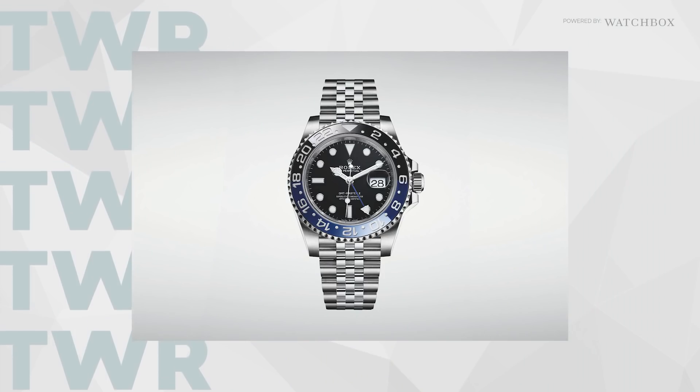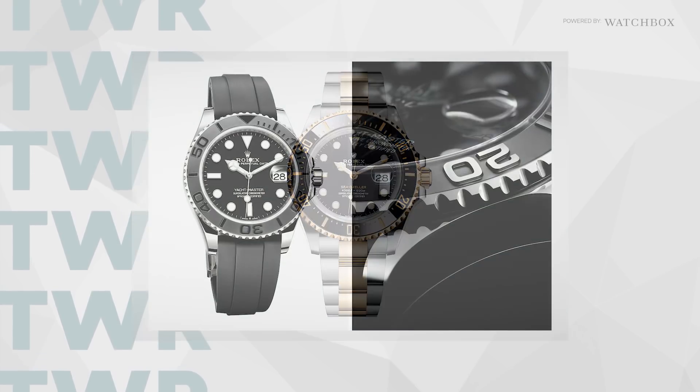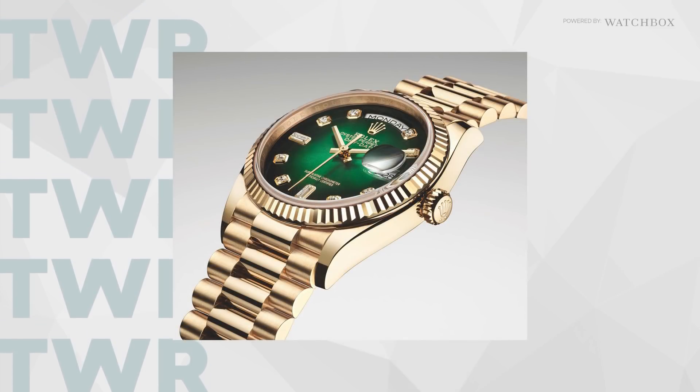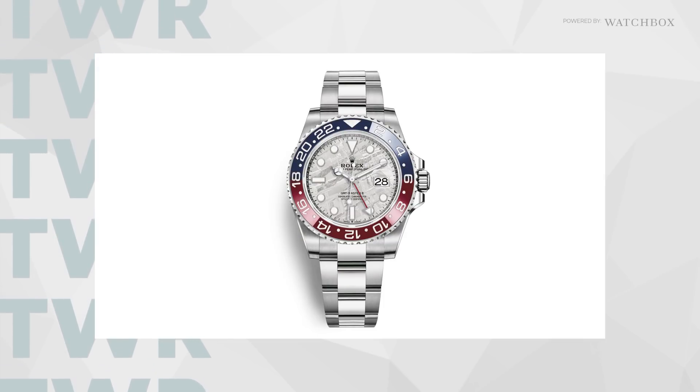Rolex released the Batman on a Jubilee, a two-toned Sea-Dweller, a black Yacht-Master 42 on an Oysterflex, and a new line of Day-Date 36s including one nicknamed the Green Ombre, and a new white gold Pepsi with a meteorite dial that will have your jaw dropping.